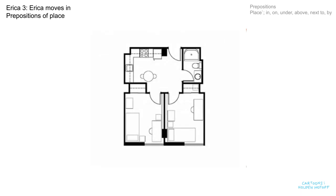Here's the floor plan. She will be sharing the kitchen and the bathroom with one other person. I'll write in a few names of the things we can see.